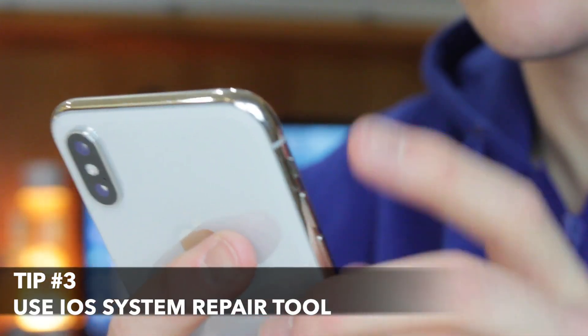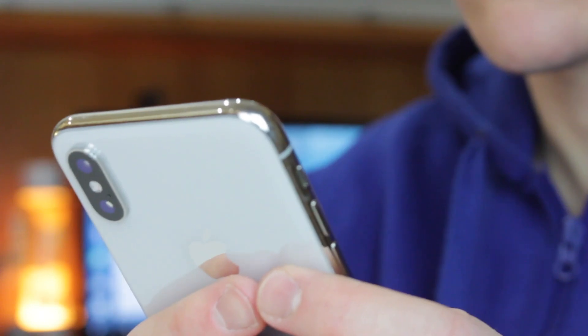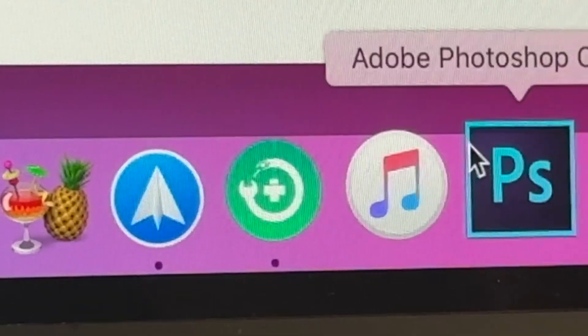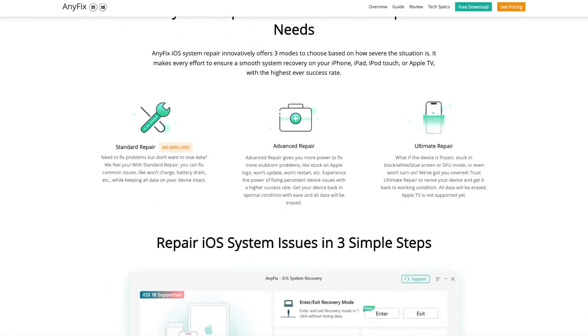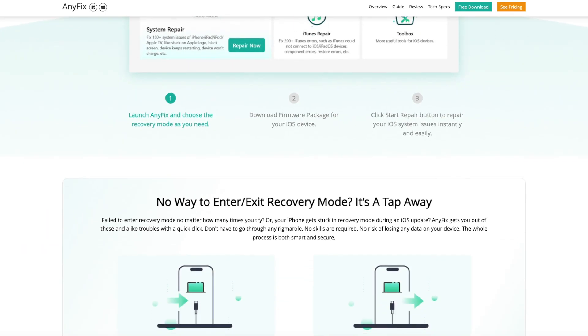Apart from all the solutions mentioned above, the easiest way to fix the problem when the device has a related software failure is to use any fixed iOS system recovery tool. It can fix more than 150 plus iOS system issues such as iPhone stuck on ready to transfer, iPhone stuck on ready to update, iPhone stuck on Apple logo and many more without losing data.